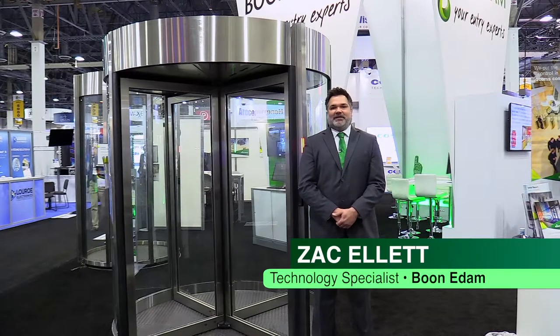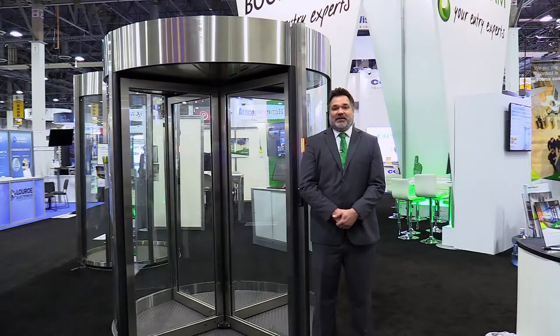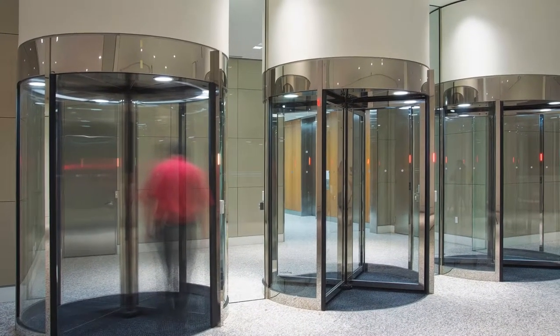Hi, my name is Zach Gillett. I'm the technology specialist here at Booneedum. Did you know the security revolving door market has increased 25% over the last several years? Booneedum's TorLock is the leading door in the industry.